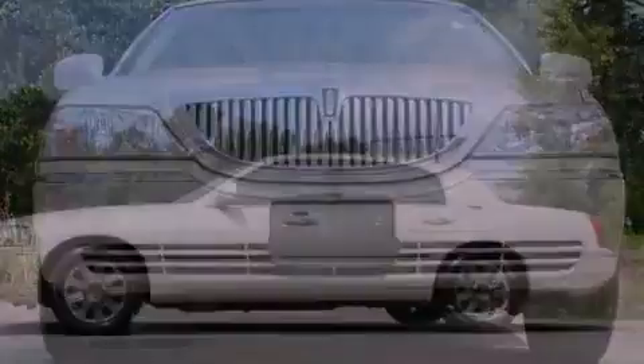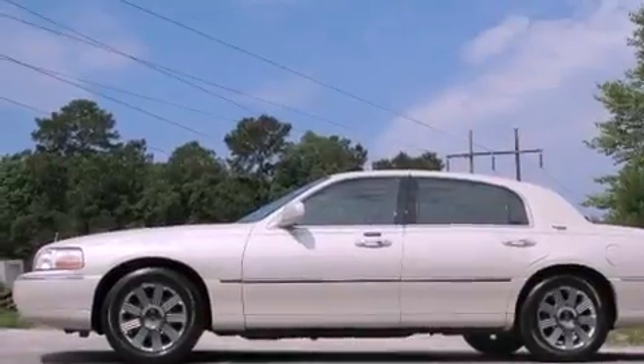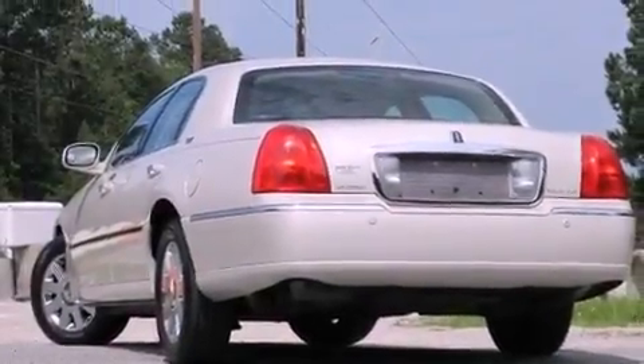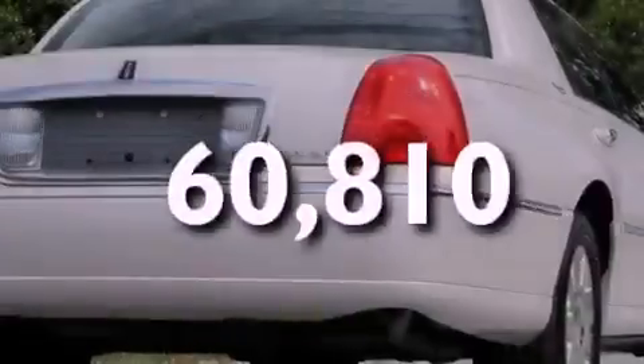Features include a multi-link front suspension, chrome wheels, cruise control, leather seats, a security system, front and rear floor mats, traction control, halogen headlights, adjustable driver pedals, and this vehicle has fewer than 61,000 miles on the odometer.